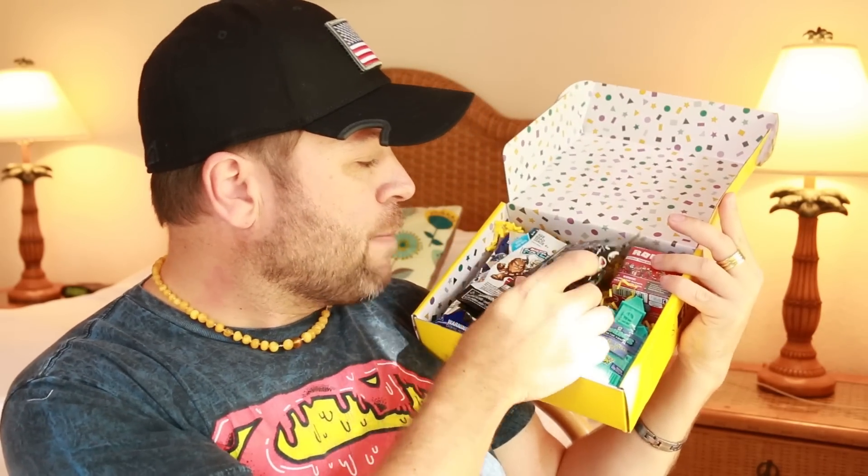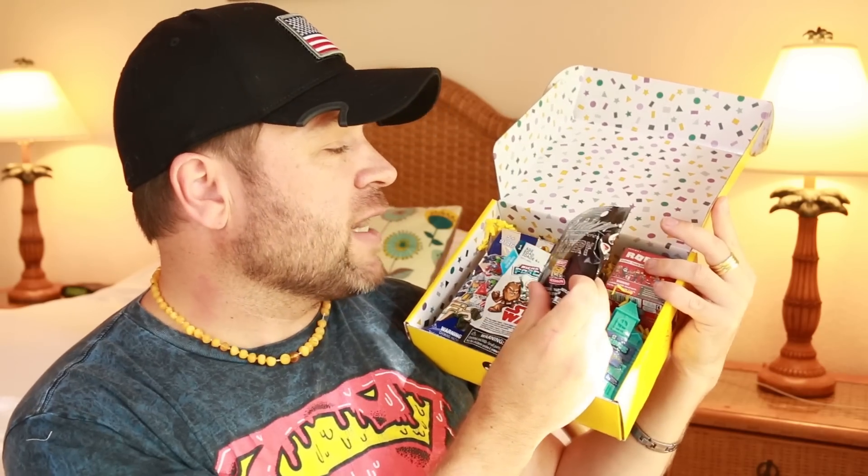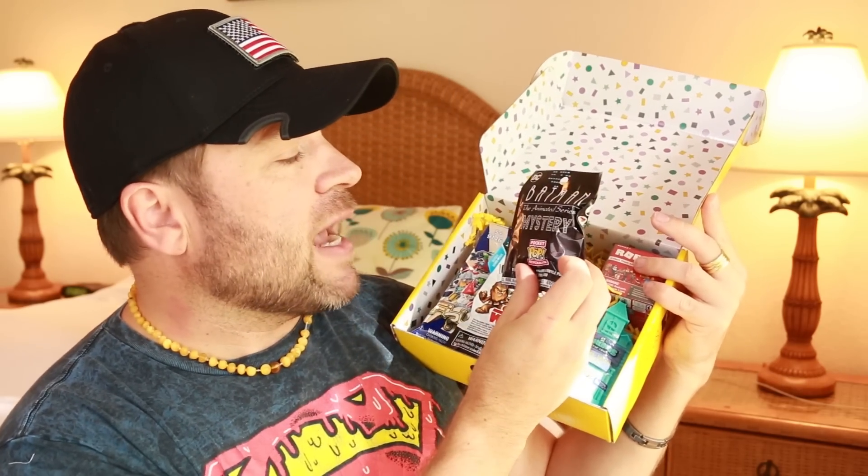Wow, look at this! We've got a Pocket Pop Keychain and this is the Batman: The Animated Series. I just love this one.